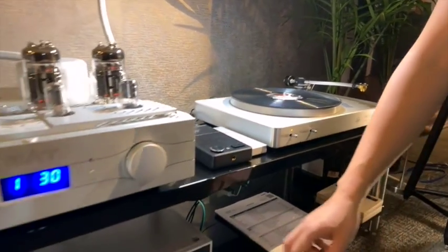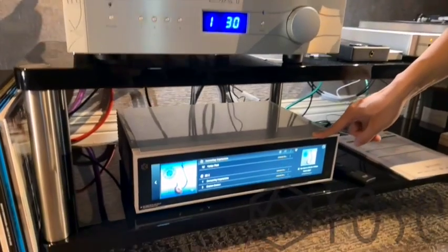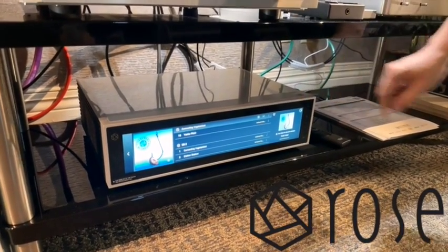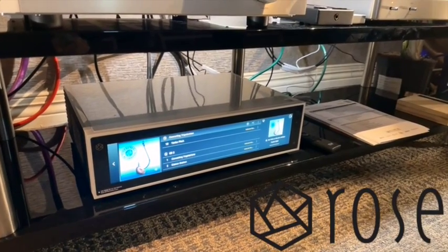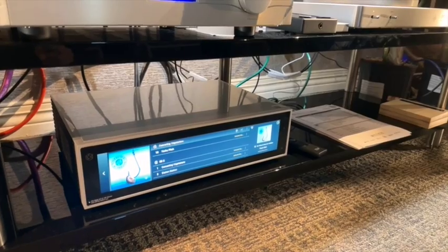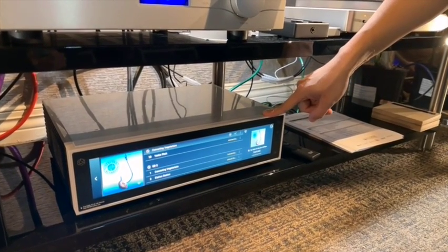On the digital side, you're very familiar with this piece — the Hi-Fi Rose RS-150B Streamer DAC. I reviewed that for Sound and Vision, and we'll put the link to the review in the comments section for the video. This piece is still just under $5,000 — tremendous value.